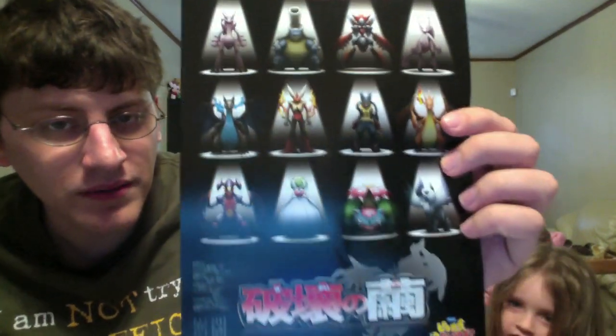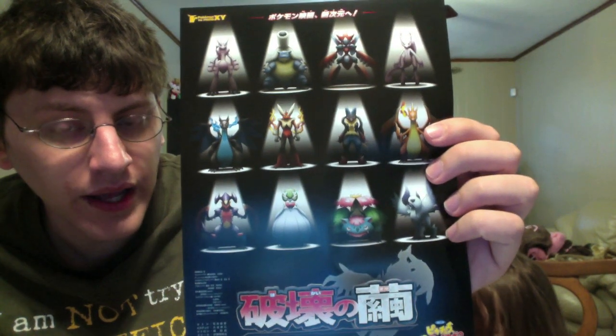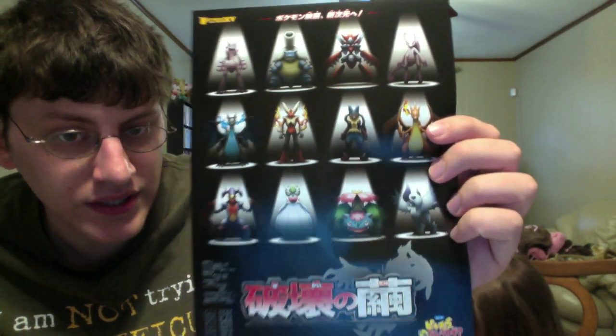Then we have more Pokemon. This also features Klefki and Jirachi on it, in addition to some of the others we already saw. And then the Mega Evolution things here: Mewtwo X and Y, Charizard X and Y, Lucario, Blaziken, Blastoise, Scissor, Garchomp, Gardevoir, Venusaur, and Absol. And then we see the thing for the movie — I've never seen that movie.